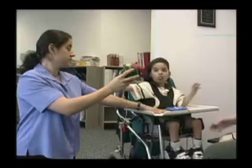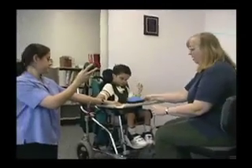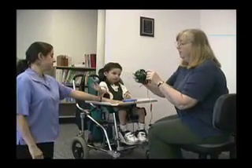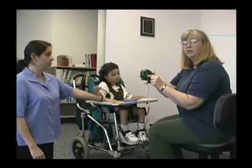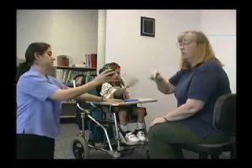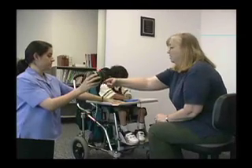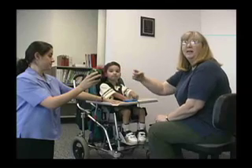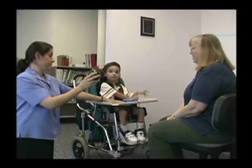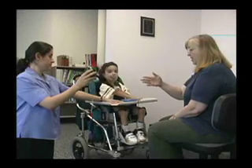This is a toy that we've adapted to work from a single switch. The reason we do that is many toys have very small on-off switches that a child with a disability often can't turn on and off. This allows him to activate it himself. And this is a fan with a foam blade, so it doesn't hurt him. We still recommend the parents work with him. He's pressing the switch to activate the toy.